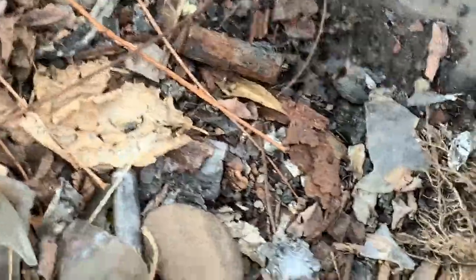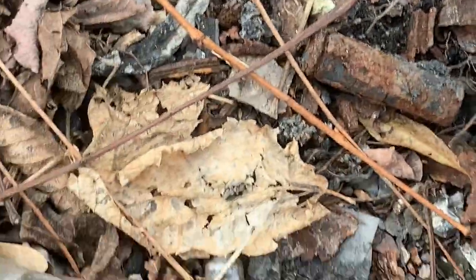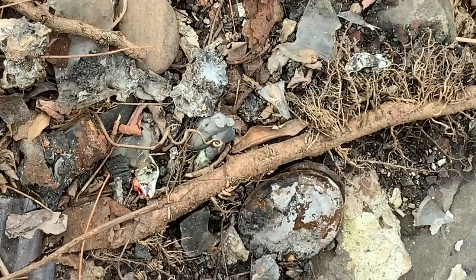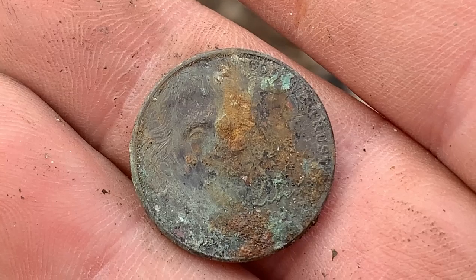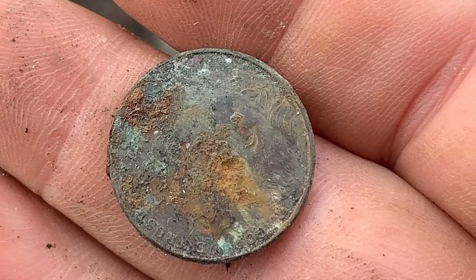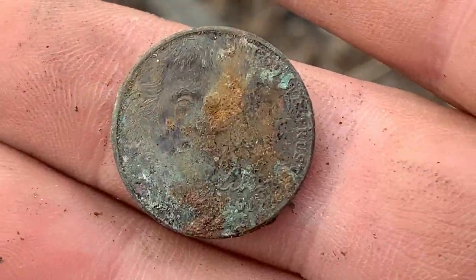Wait a minute guys, you're not going to believe this. Do you see that? Surface find — nickel. Let me take a step back here. Looks newer. But yeah, nice. Another coin.